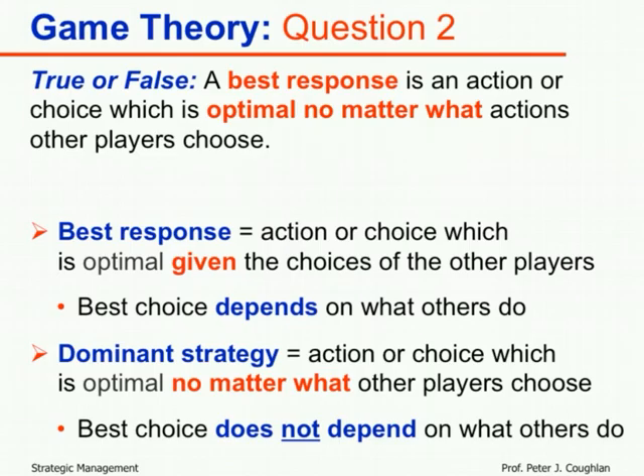A dominant strategy is always the same regardless of what others choose. A best response, by definition, is not optimal 'no matter what' other players choose — it is simply the optimal choice given what other players have chosen. If they made different choices, what is optimal would be different. Therefore the statement is false: that is the definition of a dominant strategy, not a best response.